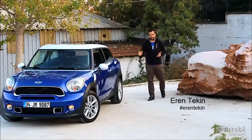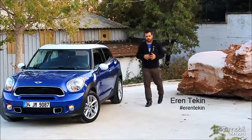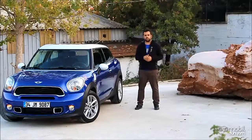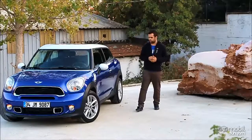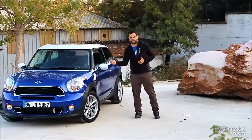Mini efsanesi 3 kapı ve hatchback bir karoser ile başladı. Marka bu efsaneyi devam ettirmek için yeni modellerle karşımıza çıkmaya devam ediyor. Markanın en yeni nesil modeli Mini Paceman.